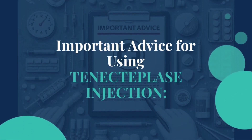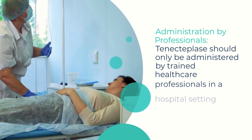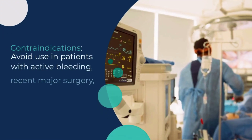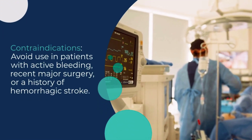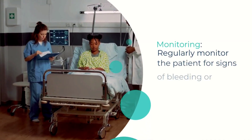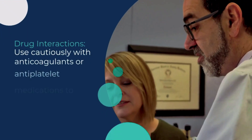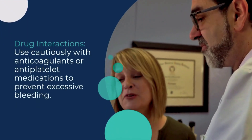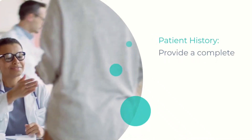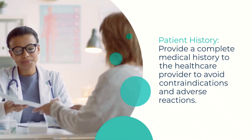Finally, here is some important advice for using tenecteplase. It should only be administered by trained healthcare professionals in a hospital with appropriate cardiac care facilities. Avoid using it in patients with active bleeding, recent major surgery, or a history of hemorrhagic stroke. Monitor patients closely for signs of bleeding or allergic reactions. Use it cautiously if the patient is taking anticoagulants or antiplatelet medications to prevent excessive bleeding. Ensure the healthcare provider has the patient's complete medical history to avoid adverse reactions or contraindications.